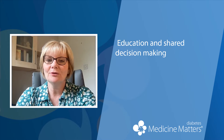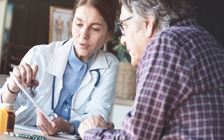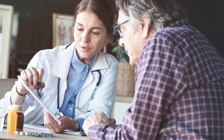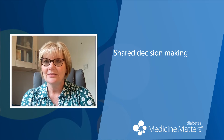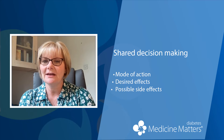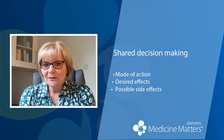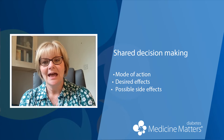In those that are unlucky enough to get side effects, what can be done to minimise these? A really important aspect is to make sure that there's been a thorough discussion and shared decision making around the choice of GLP-1 therapy between the healthcare professional and the person with diabetes. This really does need to include the mode of action, the desired effects, and the possible side effects of the medication. The person with diabetes then has an awareness of what to anticipate and is less startled by any side effects, including the desired effects of having a reduced appetite and weight loss.